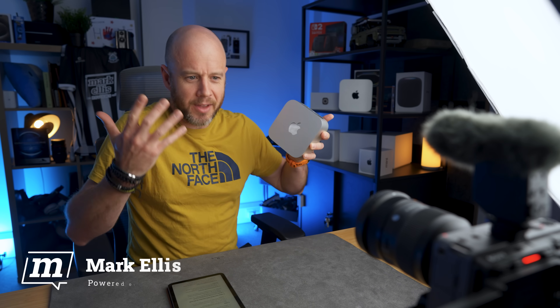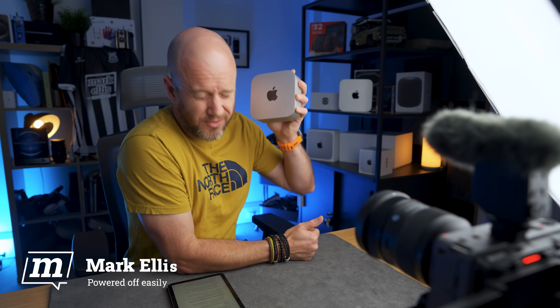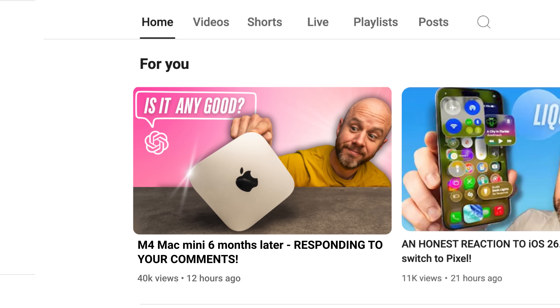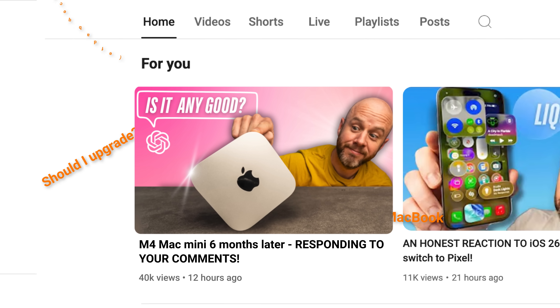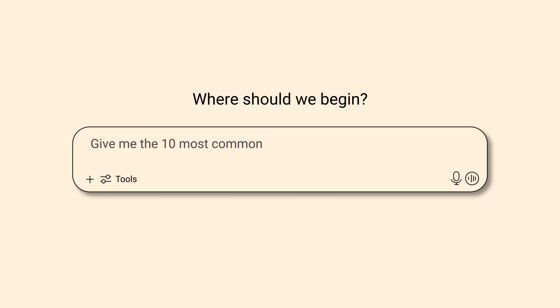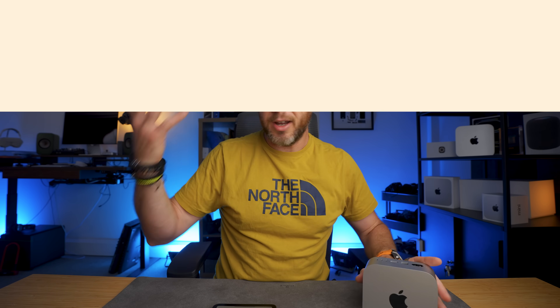I've had the M4 Pro Mac Mini for about six months now and you lot have been asking lots of questions. I know what you're thinking — another M4 Mac Mini video — however this one is different, I promise. The reason for that is because I'm turning the tables on you. Every time I make a video about this brilliant little computer, you guys get involved, you send me questions, you give me your opinion both good and bad. So I thought it would be fun to throw all of that stuff into ChatGPT and ask it to give me the 10 most common questions and opinions about the Mac Mini, so that I can react to them on this video.